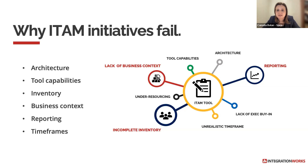Architecture is very important and must have a direct correlation with licensing. The way you architect will impact your future licensing costs.